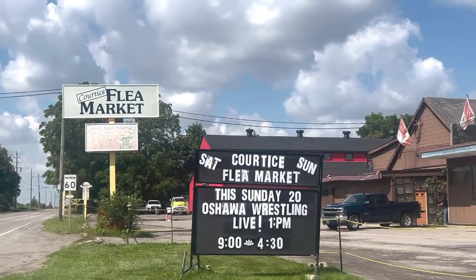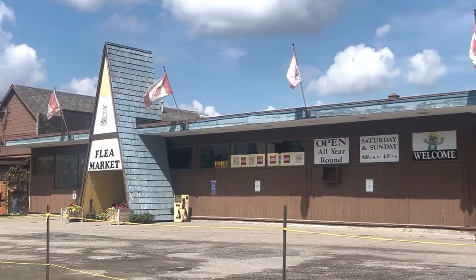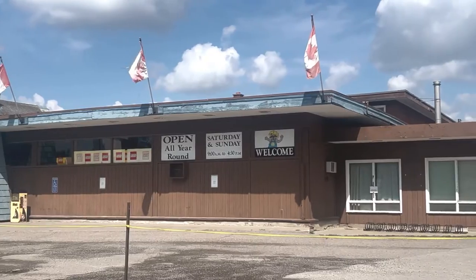You can also get some of your shopping done at the Courtice Flea Market. It's quite a popular spot on the weekends — an authentic flea market with a farmer's market and about 100 vendors. Definitely worth a visit.